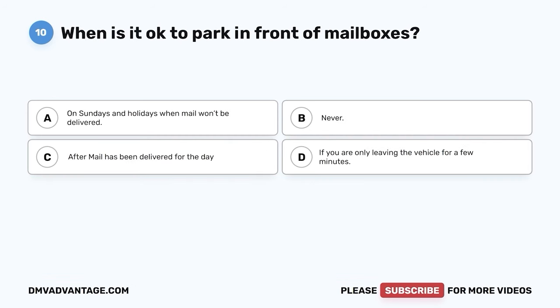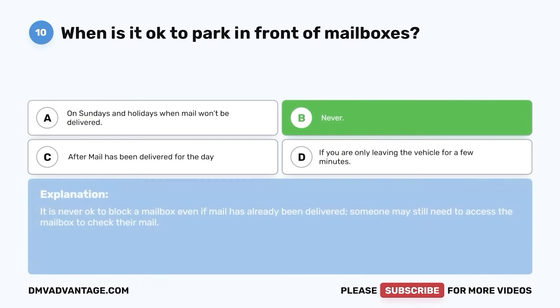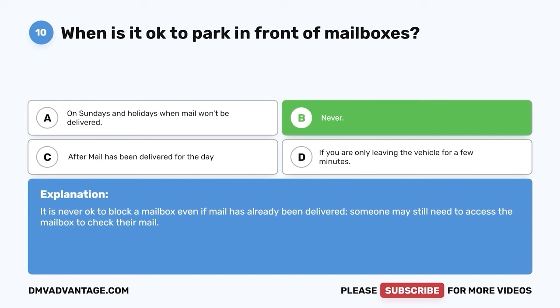Question 10: When is it okay to park in front of mailboxes? A. On Sundays and holidays when mail won't be delivered. B. Never. C. After mail has been delivered for the day. D. If you are only leaving the vehicle for a few minutes. The correct answer is B — never. It is never okay to block a mailbox even if mail has already been delivered, because someone may still need access to the mailbox to check their mail.